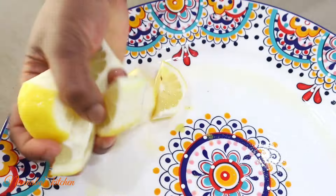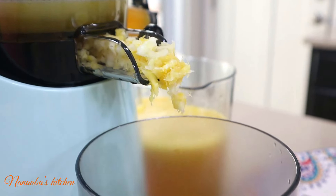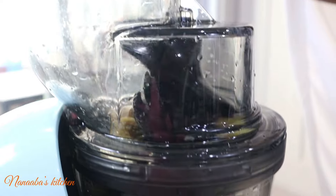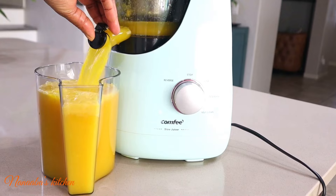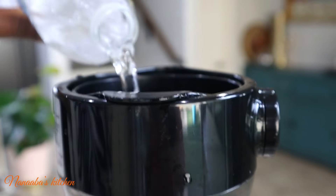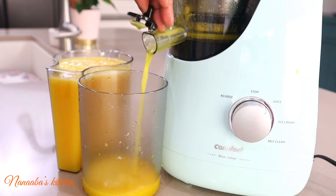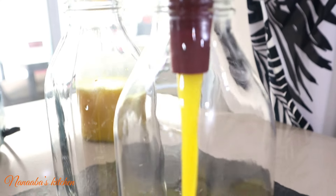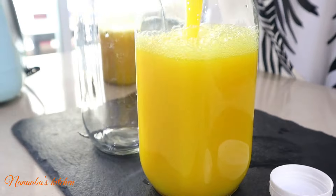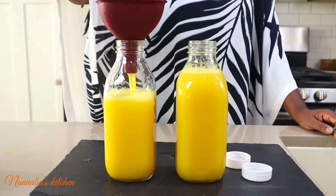Now let's talk about ginger, which is known for its anti-inflammatory properties. Ginger can help soothe digestive issues and reduce nausea. For those of you following this channel, especially the juicing recipes, you'll notice I throw ginger at every opportunity — for a personal reason. I don't tolerate fruits and some vegetables very well; they give me nausea, and I found out that's actually a very common problem. If you encounter this, please leave a comment below.